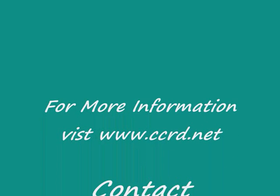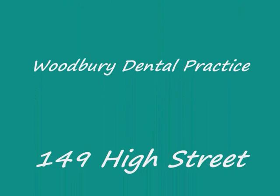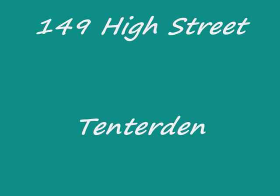Thank you for listening to this video and visit our website at www.ccrde.net.